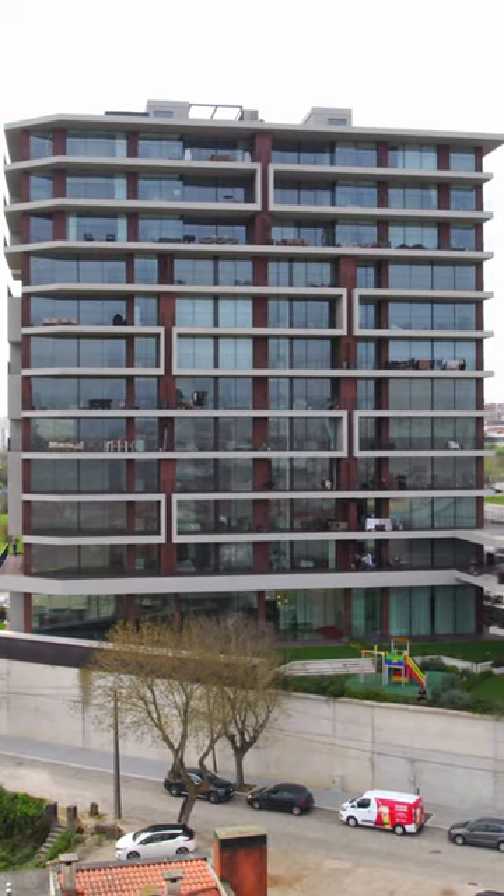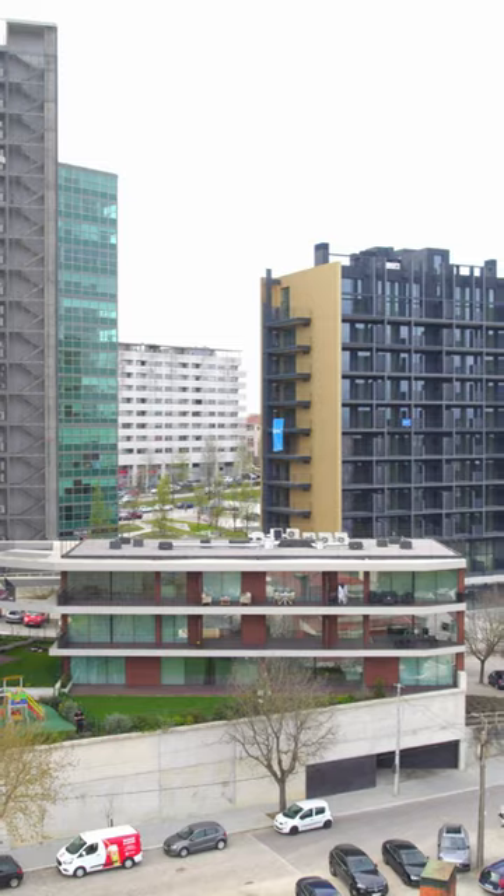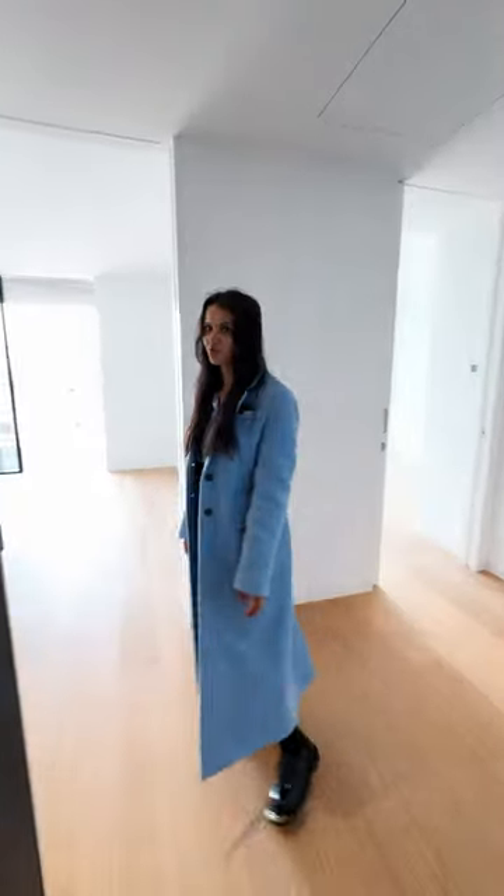Today you're going to see the last one bedroom apartment from River Plaza by Teixeira Duarte. This is the remaining unit and as you may know, Teixeira Duarte sells their projects very fast.